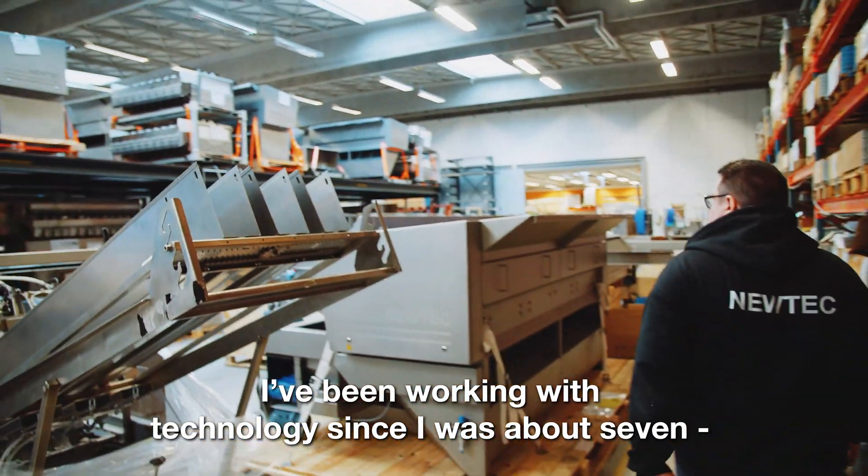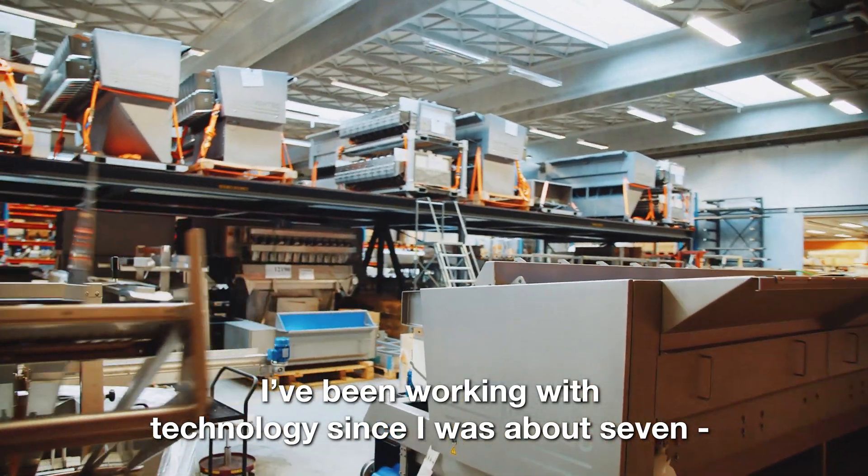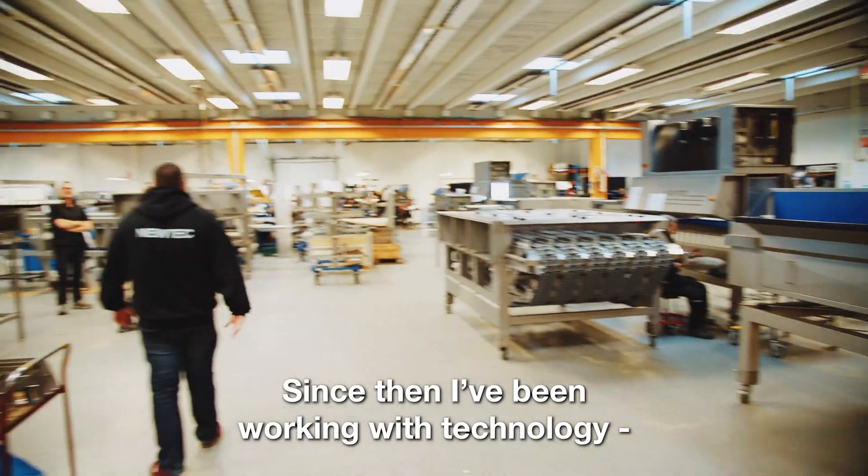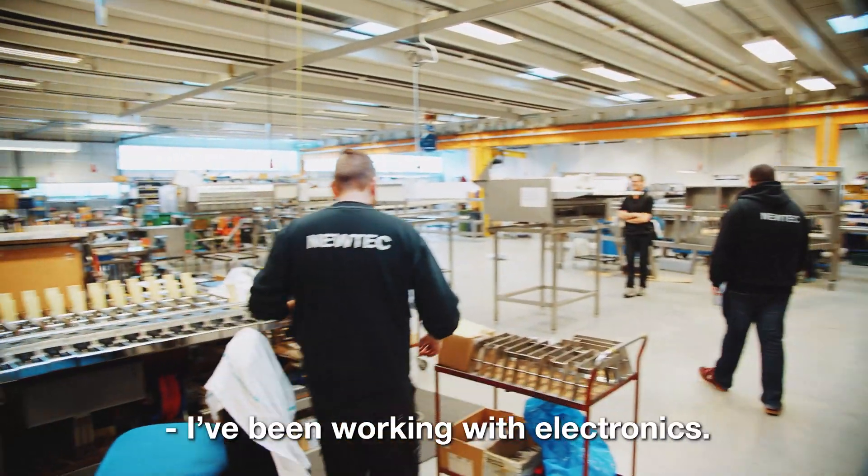I've been working with technology and everything since I was about seven when I got my first computer, which was a Commodore 64. Basically since then I've been working with technology and electronics.